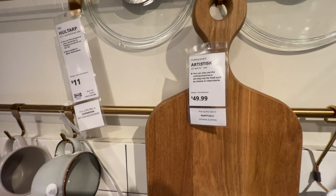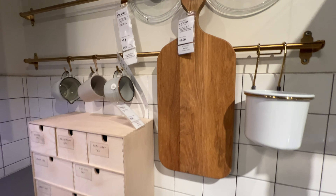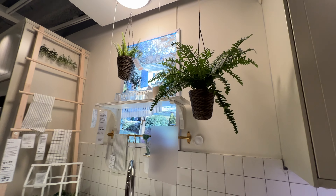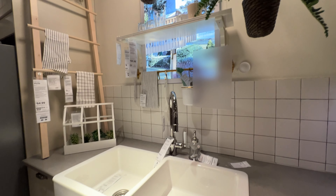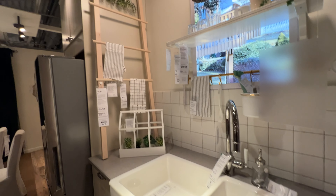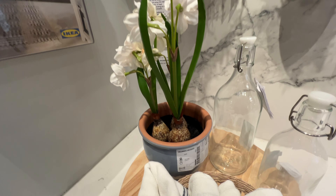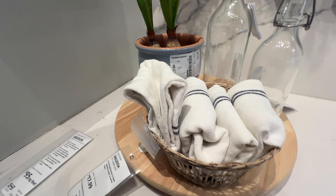Moving along to another section, I love these hanging racks that are very useful not only in a kitchen but also in other areas. I have three sets of these racks inside my walk-in closet to hang my purses. IKEA also has beautiful accessories for the kitchen like these glass bottles.